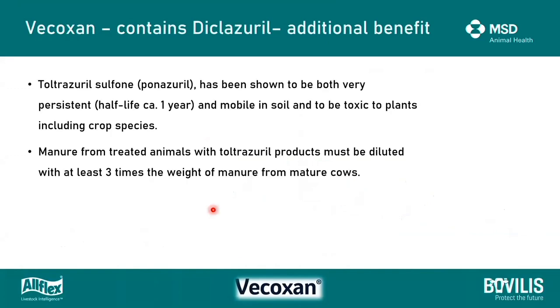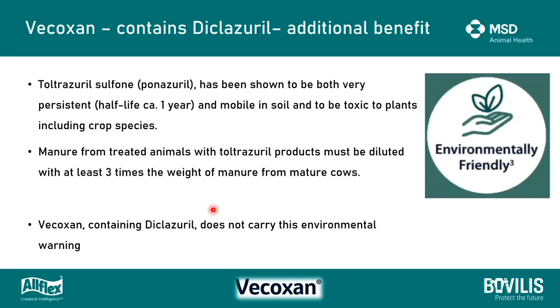A final comment and additional benefit for vocoxin: after use of toltrazuril, the metabolite passed out in faeces is toltrazuril sulfone, also known as ponazuril. Unfortunately, it has been shown to be very persistent in soil - surviving for about a year and quite mobile - and is also toxic to plants. There is a requirement for treated animals and their manure to be diluted with manure of untreated or mature animals. The good news is that vocoxin contains diclaserol and does not carry this environmental warning.